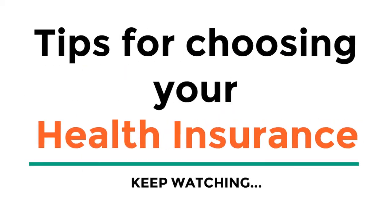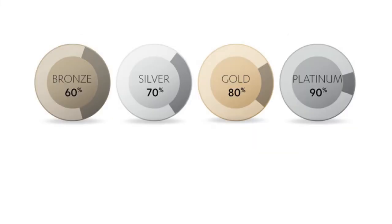Please watch this video until the end as I will give away free tips and tricks that will help you choose a health plan and save money. So let's start with the basics. There are four categories of health insurance plans: Bronze, Silver, Gold, and Platinum.